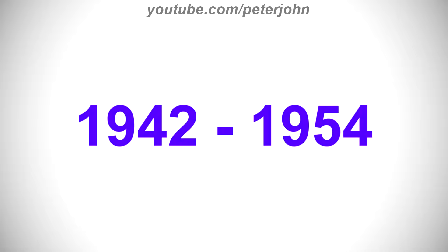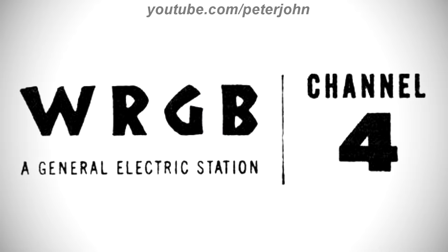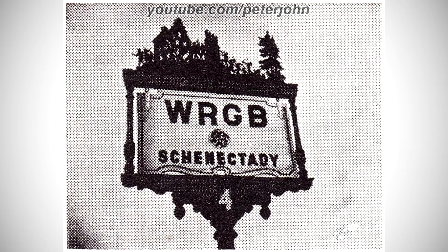1942 to 1954, they changed its name to WRGB. There is the word WRGB and under it there are the words A General Electric Station in black text, and on the right of them there is a black line, and on the right of it there are the words Channel and 4 in black text. Here is a variant.